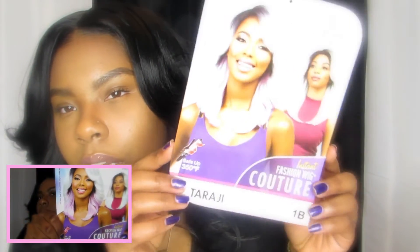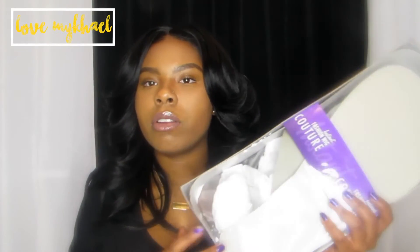Okay so this wig that I have on today is called Taraji and it is from the Sensational's Fashion Wig Couture line. This is what the card looks like, so just in case you guys wanna go in the store instead of ordering and you wanna see what it looks like. This is the package that the wig came in — just standard wig packaging; it did have the stuffing in it as well as the net. I'm gonna put all the details to the wig — the color, the specific link — in the description bar.